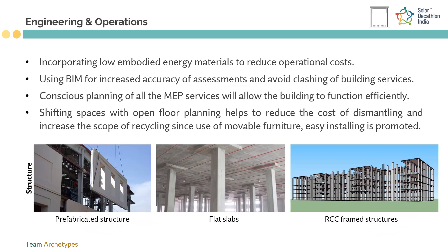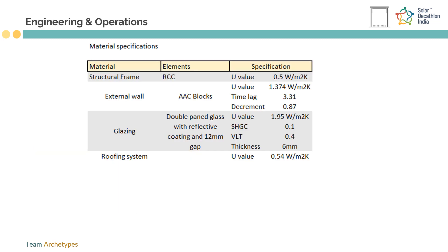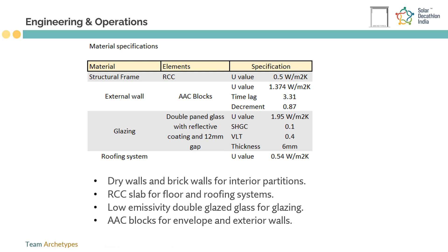The building is an RCC frame structure with flat slabs and drop panels to integrate radiant cooling systems. The envelope entails partly prefabricated concrete structure and partly space frame structures supporting the glazing and louvers. Use of low-E glass for glazings, AAC blocks for envelope, dry wall and brick walls for interior spaces, and reused glass bricks to allow daylight with low U-values is proposed.